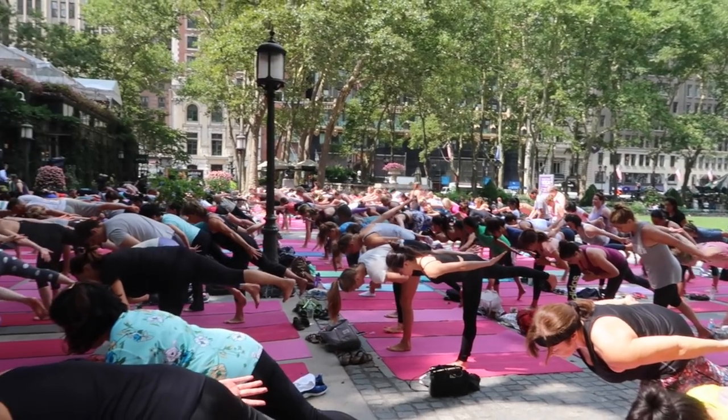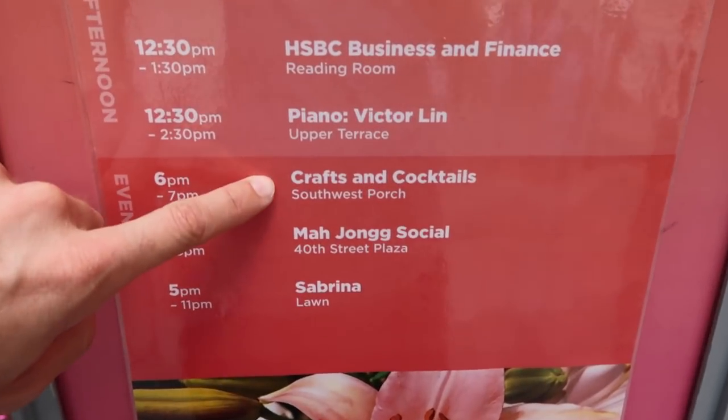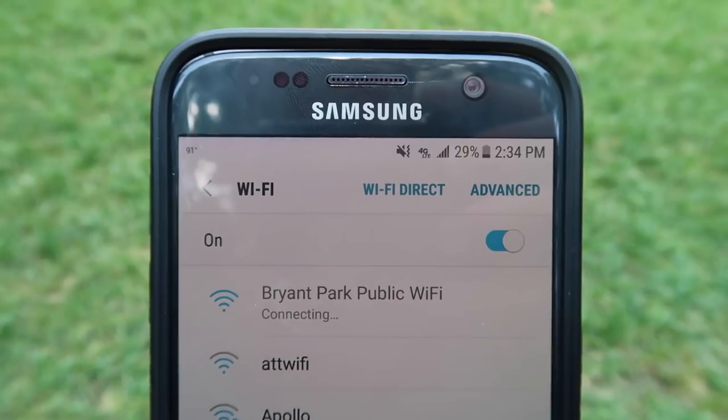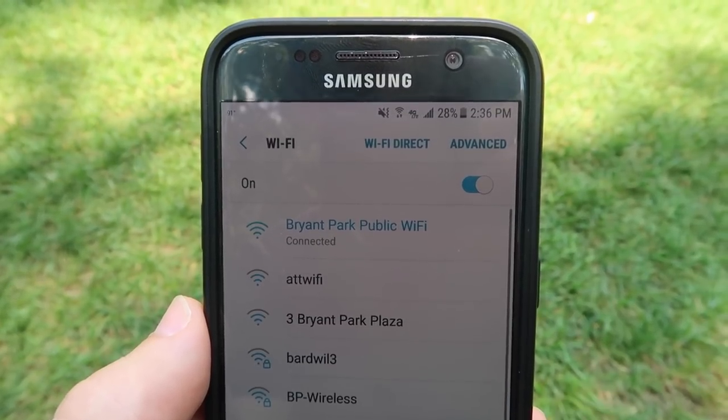We've done lots of the free things the park has offered — from the movies that everybody knows about on Monday nights, to yoga, to even craft night. They're all fun and they're all free. One thing a lot of people don't know about is that there's free Wi-Fi throughout the park. There are Wi-Fi towers throughout so you can connect anywhere, and it's really good internet — not just check-your-email good, but stream movies from Netflix and upload giant files to YouTube kind of good.